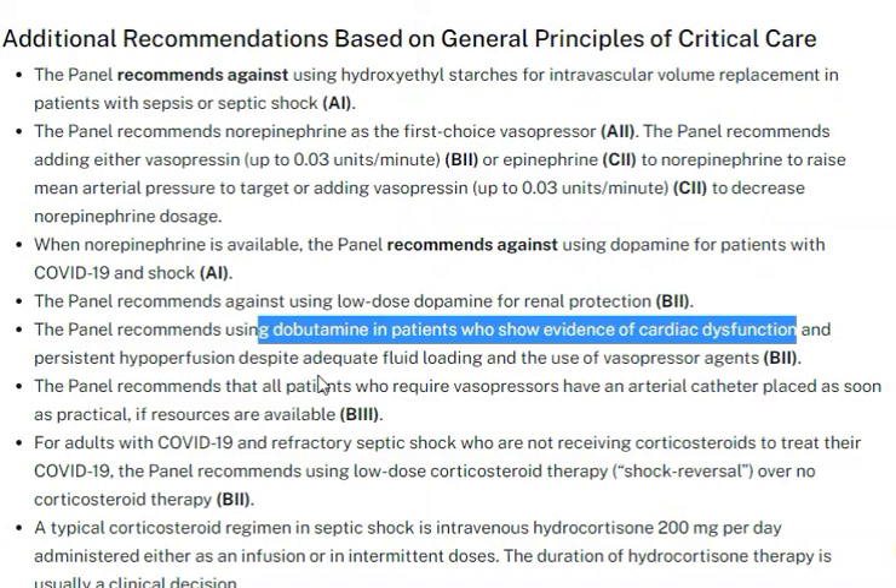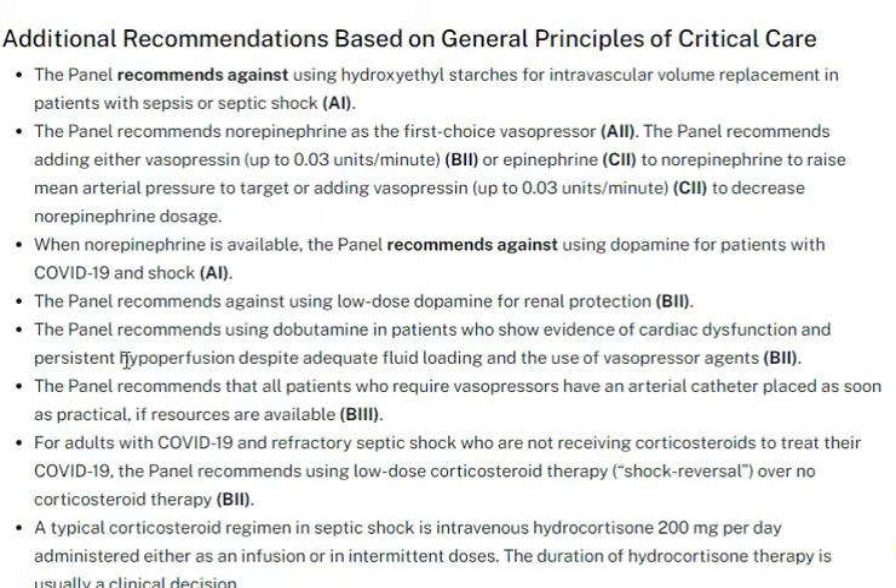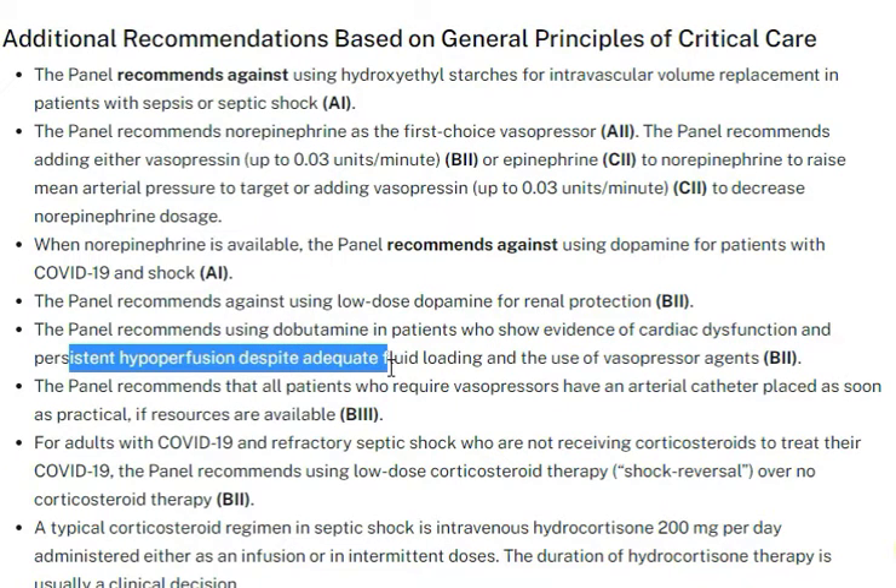There is nothing special for the COVID-19 patient specifically. Of course, when managing these patients, you are also providing fluid management and fluid loading alongside vasopressor support.